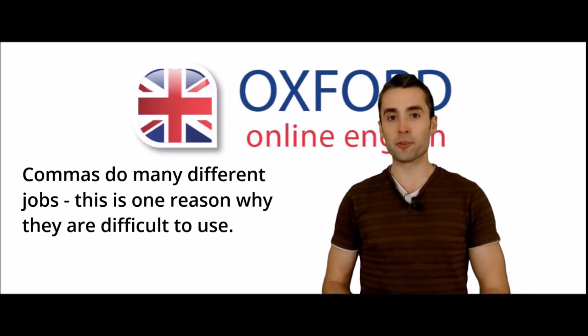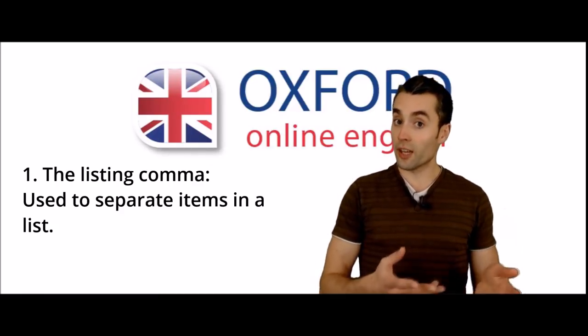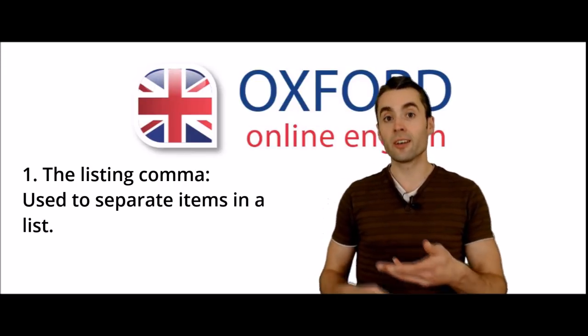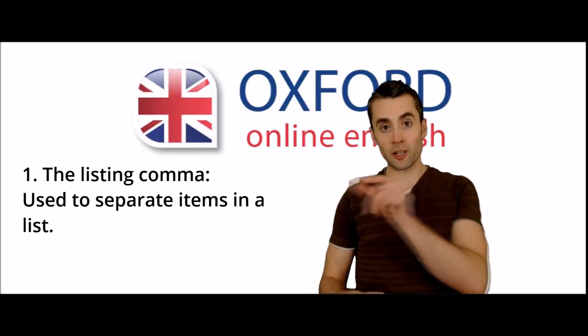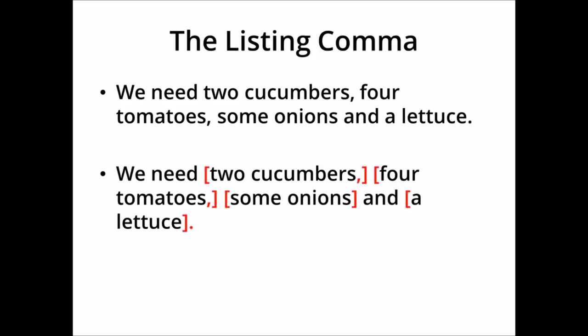Let's start with our first type of comma: the listing comma. As the name suggests, the listing comma is used to list items or ideas one after another. For example, we need two cucumbers, four tomatoes, some onions, and a lettuce. We use commas to separate the items on the list. Before the word 'and', in British English, we don't usually use a comma. In American English, a comma is often used before 'and'. It's your choice which style you use — both are correct.